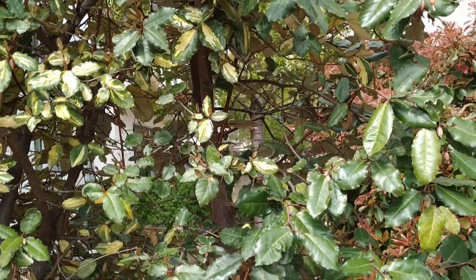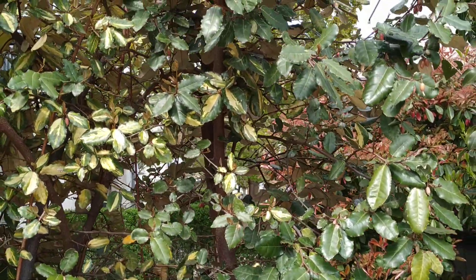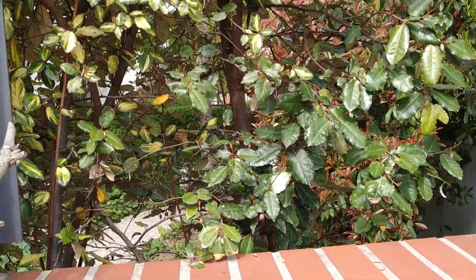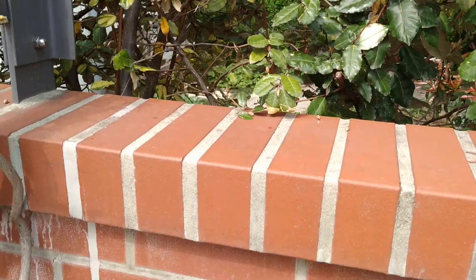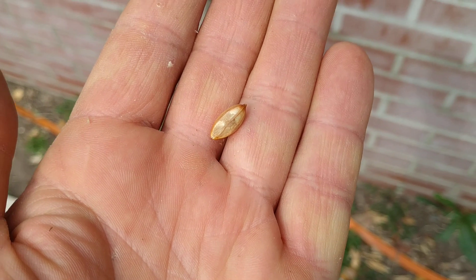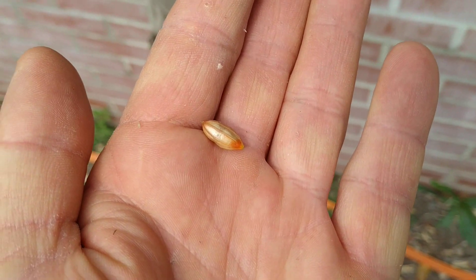Nice balance of sweetness and sourness. There is a nice flavor to it. Now, those large seeds are also considered edible — it's said they taste like peanuts, and they are mostly protein and fat.